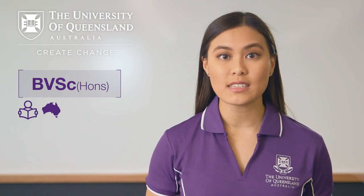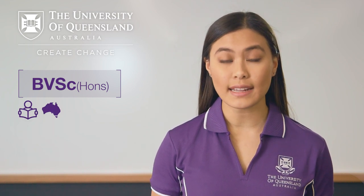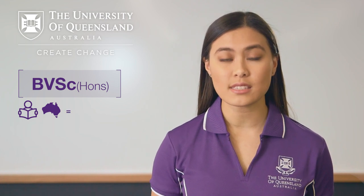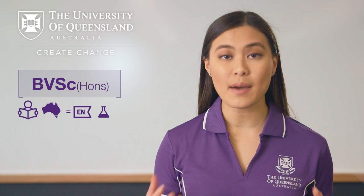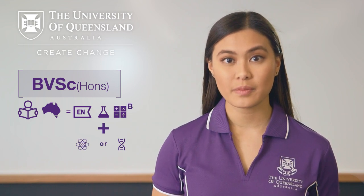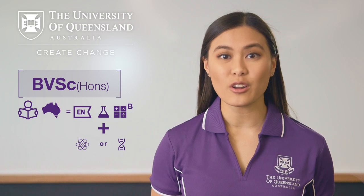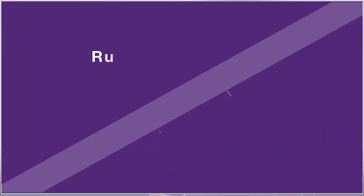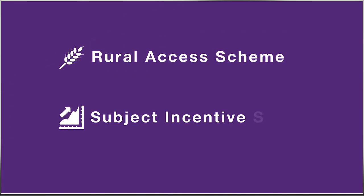If you're a domestic student looking to enter our veterinary science program directly from high school, you will need to have completed the prerequisite subjects of English, Chemistry and Mathematics B, plus either Physics or Biology. You will generally need an OP of 1, which is equivalent to an ATAR score of 99. The Rural Access and Subject Incentive Schemes apply to this program.